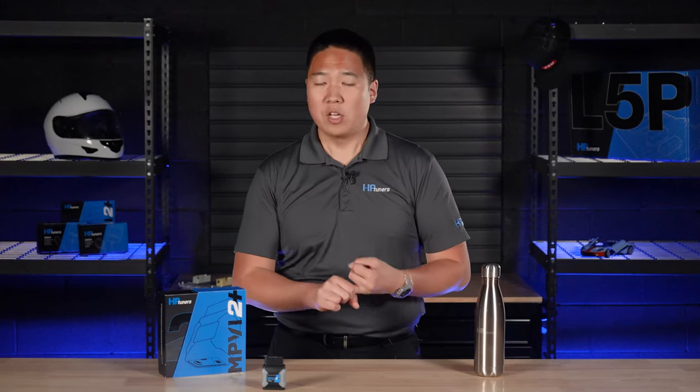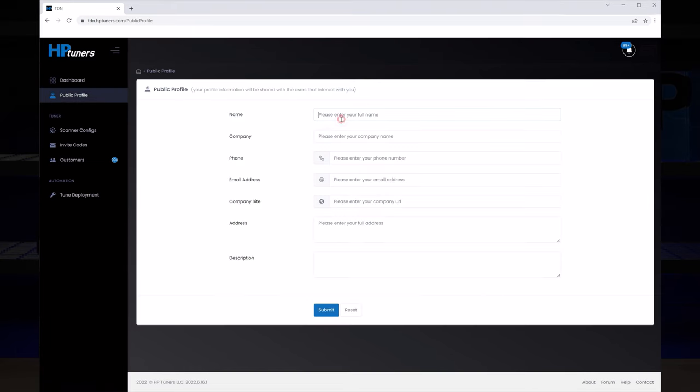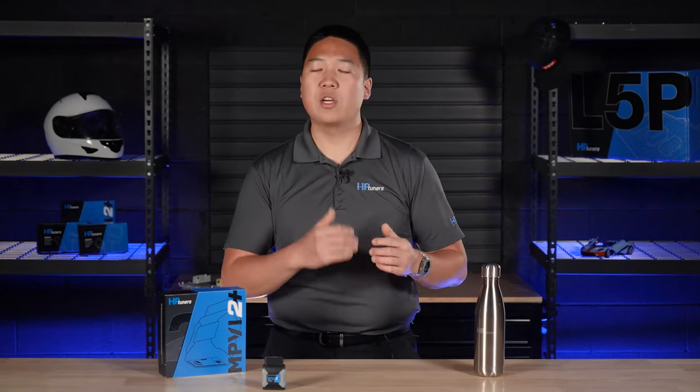This is where you'll manage all your customers as well as send and receive your files. Assuming you've been accepted as an authorized dealer for TDN and if you're using RTD Plus, building and managing your network is going to be your big task. Make sure you have an account on the TDN website. When you open the TDN website, you'll see your dashboard that displays info on the number of scanner configs, invite codes, and customers that you have. You can also set up your public profile with contact information. Now let's go back to the invite codes — there are several different types that you can make in TDN.